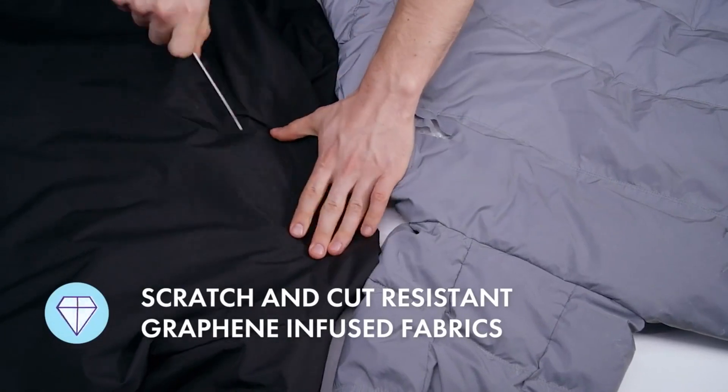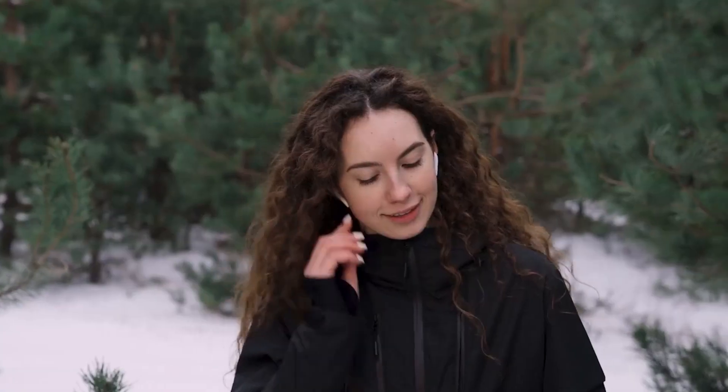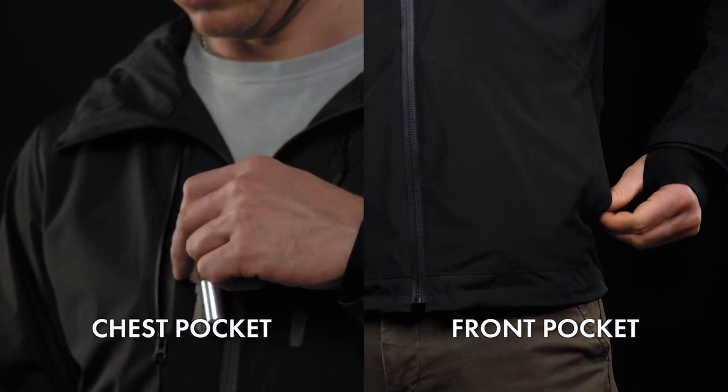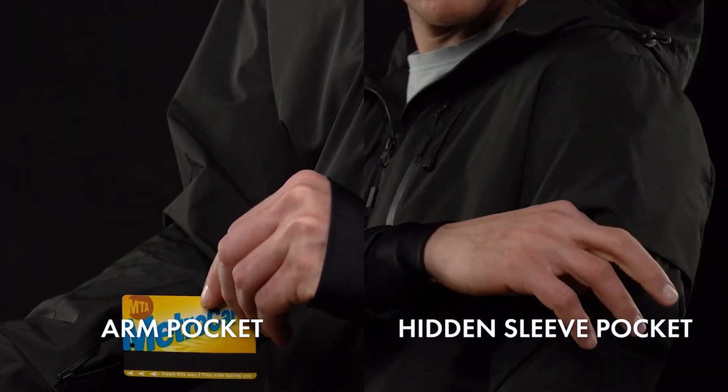Unbreakable and durable, Gamma will never let you down. Its multi-pocket function safely secures your phone, your wallet, your keys, your passport, your transport card, and your many other possessions.